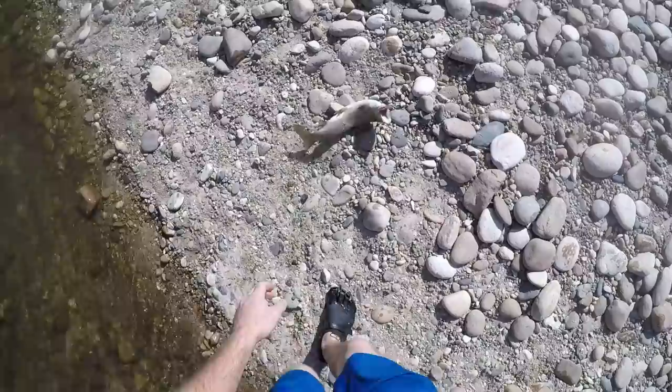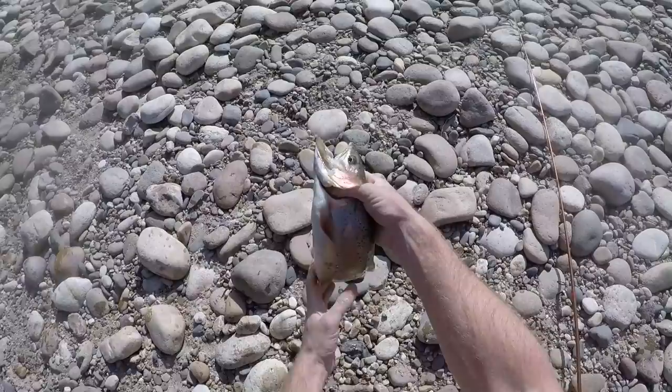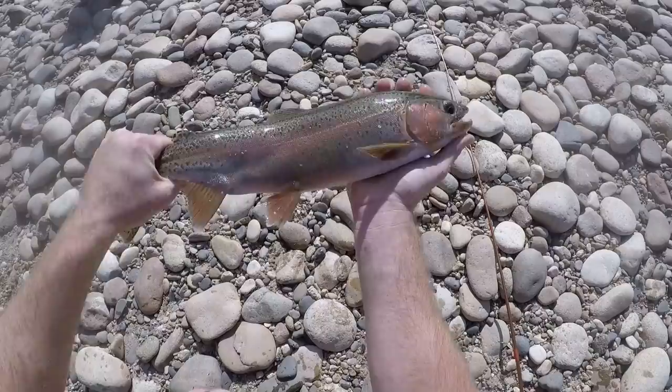I've got a small hook on so I've got to be careful. Oh, I wish I had my net. Right in the corner of the mouth — just first cast on that crawdad. Look at that trout. That is beautiful. That is a native rainbow trout — not a stocked trout, even though they release stocked fish in here. That is a native of these waters.